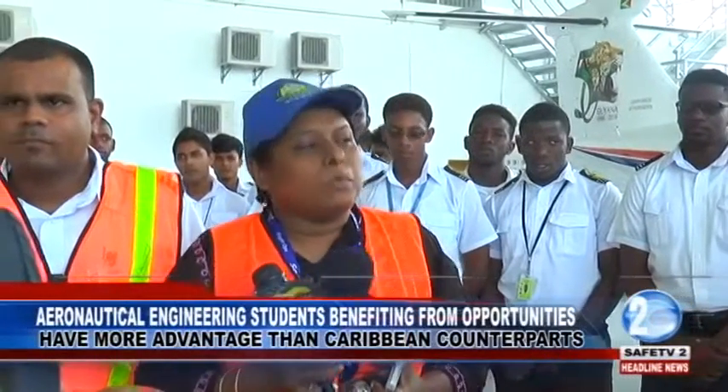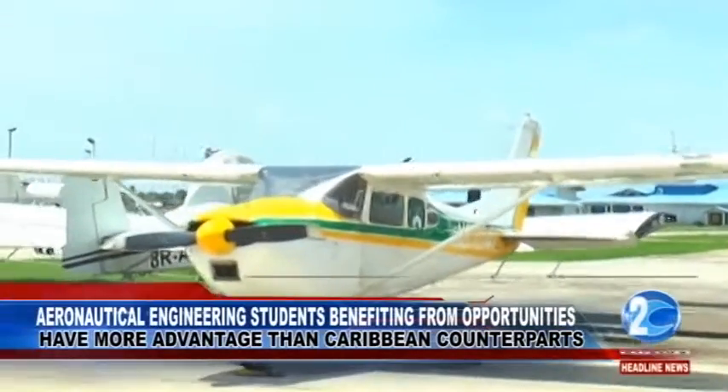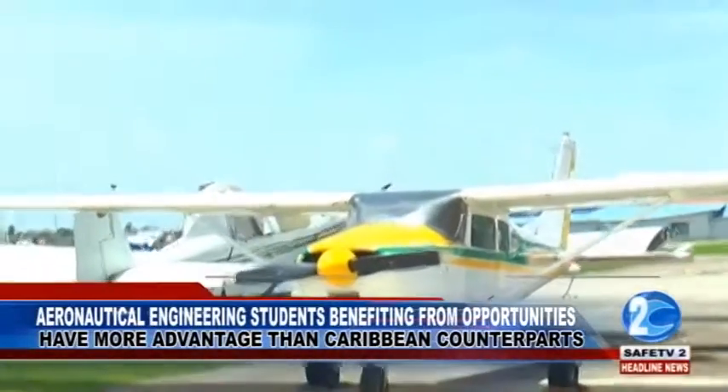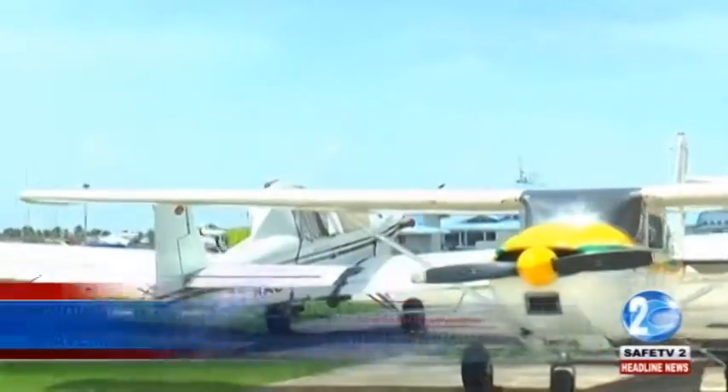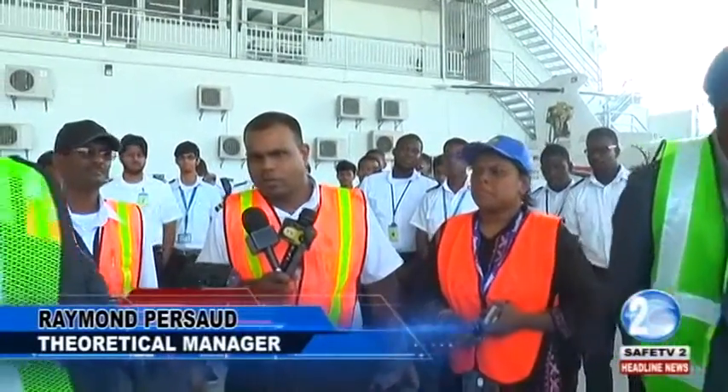The school's executive manager, Mrs. Nalini Chandaran, told reporters during a tour of the school that the aircraft were donations, and even though they were not in workable conditions, the students were able to mend them. "The 421 was loaned to us by the Guyana Defense Force for a period of two years to do training. It was in an unserviceable condition — it could not fly — so we had to disassemble it, bring it, reassemble it. All of that is part of the training process."